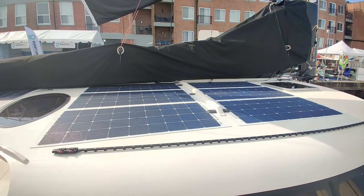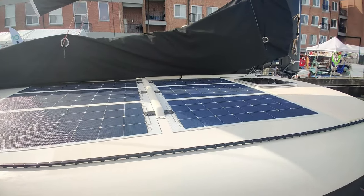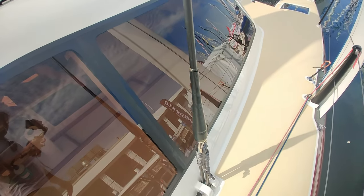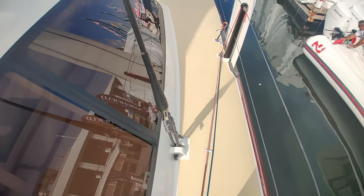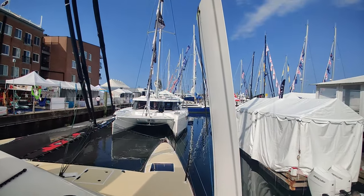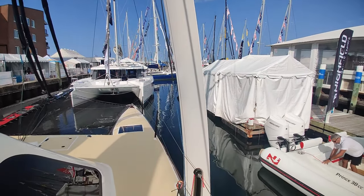That must have been a pain to build, but there's a big solar array here and another solar array on the other side. This shroud — judging from the terminal — must be Kevlar, and it's got Dyneema down there so you can adjust it. There's also a huge curved C-shaped daggerboard — no T-foil on the bottom, just a C-shaped daggerboard.